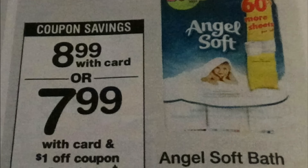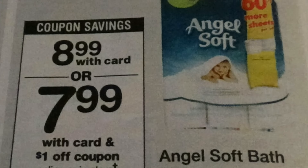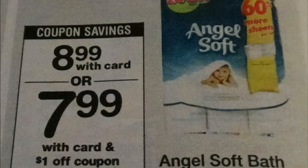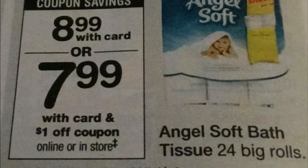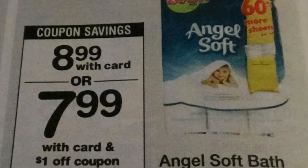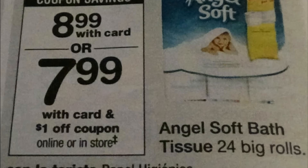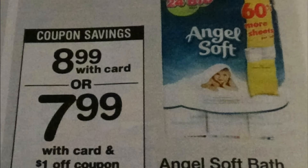Angel Soft Bath Tissue, 24 big rolls, $8.99. We have a printable coupon available for $0.45 off one. We have a $1.01 Angel Soft Walgreens coupon, found in the January coupon booklet — that is an IBC Instant Value coupon, so that is a store coupon. And a $0.45 manufacturer's coupon found on the Red Plum 1/08. So, we use the $0.45 coupon with the Walgreens coupon — $7.54 after coupon.